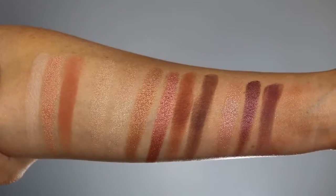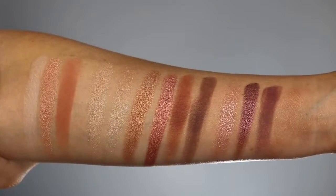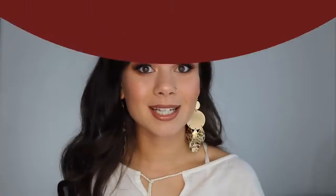Here are the swatches — I tried to separate them into the trios, but that's just the layout of the exact palette on my arm. Every single color swatched beautifully. Honestly, one of the most beautiful swatching palettes I've ever experienced. Everything was very buttery and smooth, and there was no skipping on any of the swatches. The shimmery shades could go on for miles when swatching — they were so creamy and so pigmented.